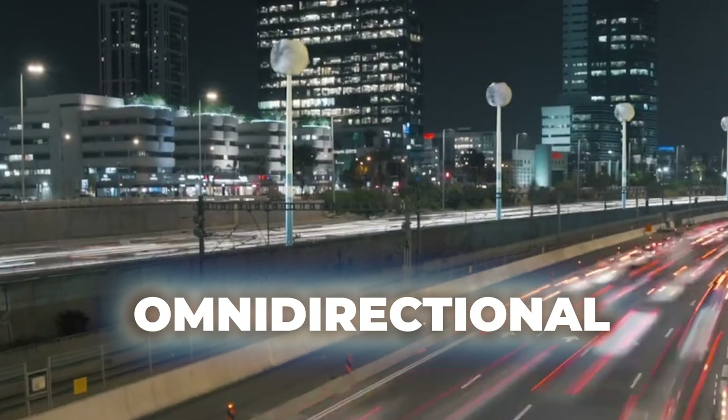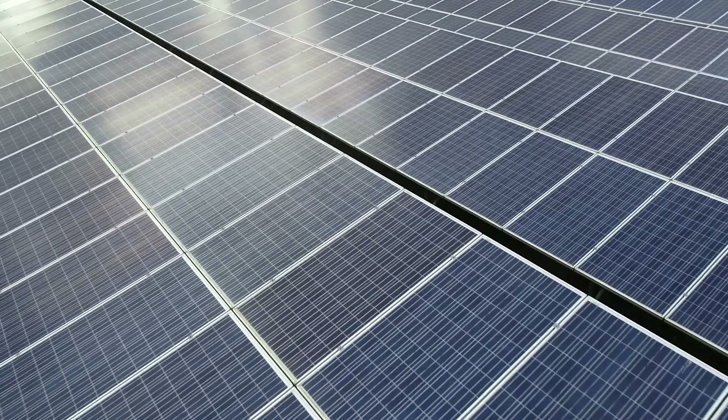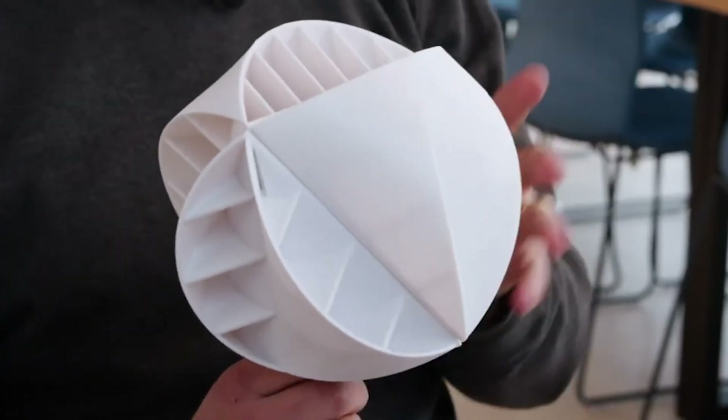This omnidirectional turbine could fundamentally transform our cityscapes, because unlike solar panels that go dark at night, these spherical generators keep spinning 24/7, whispering silently, converting every gust, updraft, and swirling eddy into electricity.